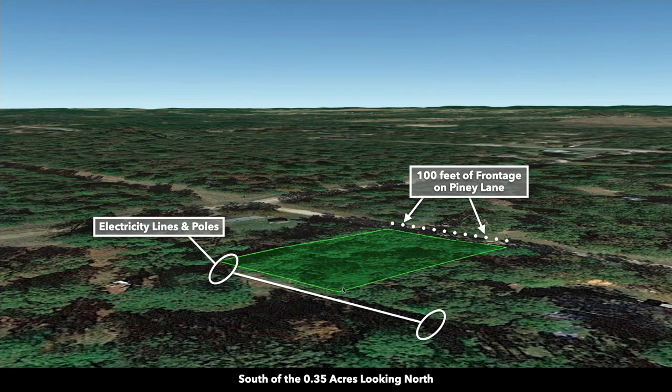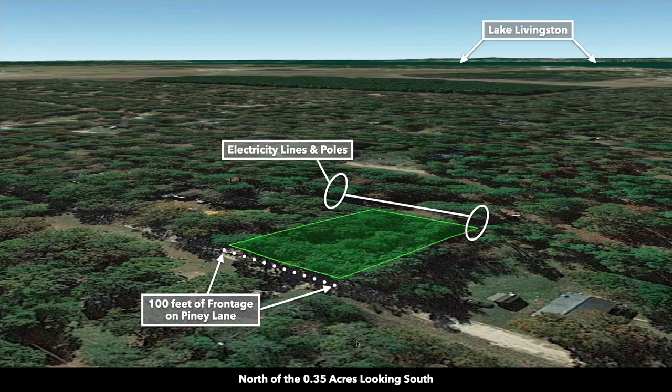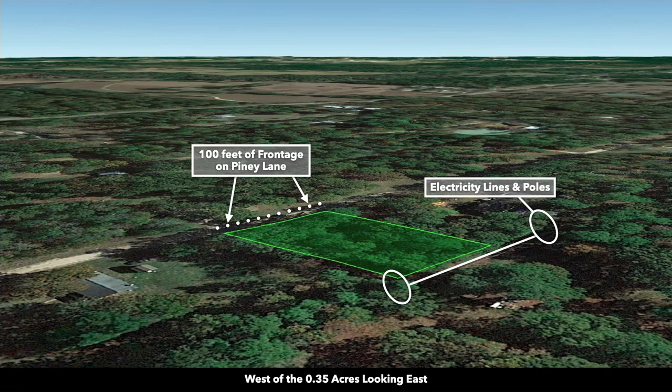These are Google Earth terrain views. This is south of the property looking north; this is southeast of the property looking northwest. There you can see the road frontage all along the northeast boundary and the neighbor at the intersection of Kline and Piney Drive. Now we're north of the property looking south — you can see Lake Livingston in the distance. And this is west of the property looking east.